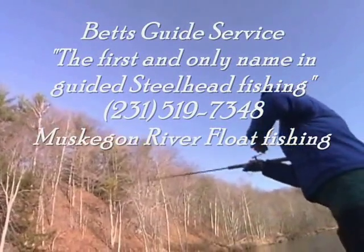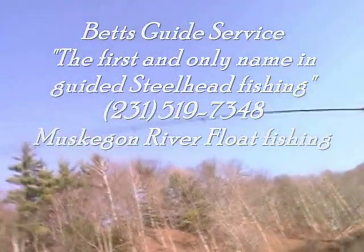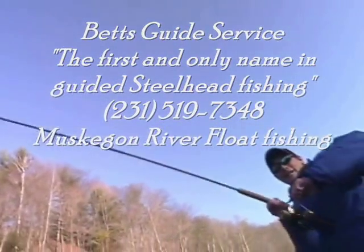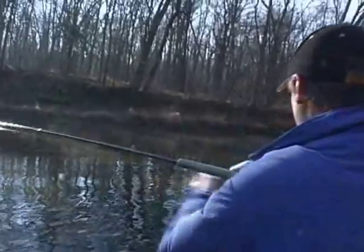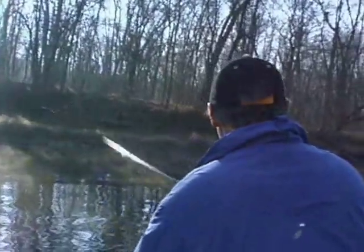Here we go, Jared. I'm making sure to put not too much pressure on the fish by giving it some line, keeping a loose drag.